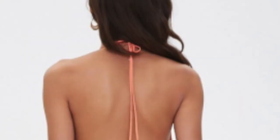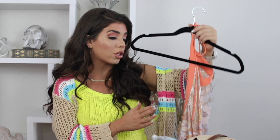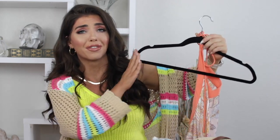Now I do want to point out that this dress is backless. Some of you guys put in the comments that you don't really like a backless style, so I just wanted to mention that.